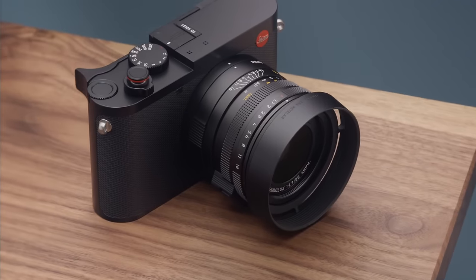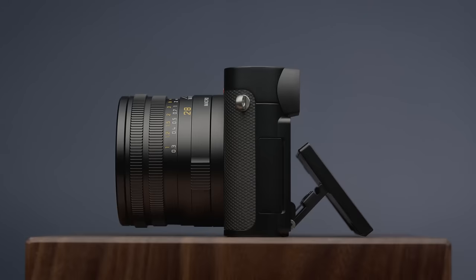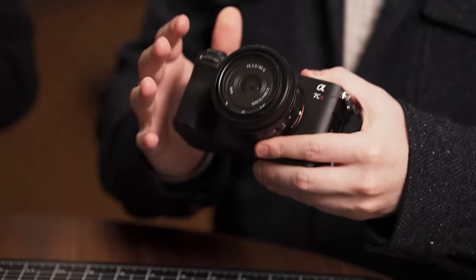This camera has a 28mm fixed lens, which is probably the highest selling point of the Q3. A big reason I bought it is to master the wide-angle lens, which I feel I have a lot of room to grow in. Today I've got the 40mm on the Sony.